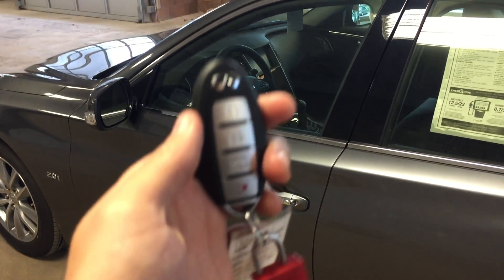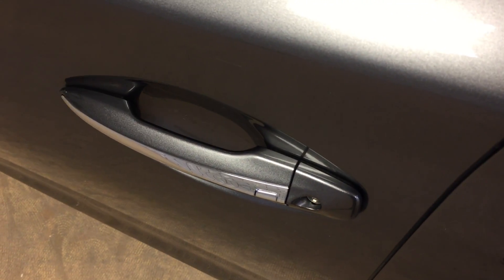This vehicle features an intelligent key with entry via the remote or the push button located there on the door handle. We've also got side mirror turn signals on this vehicle.